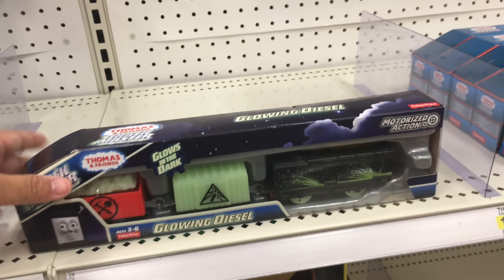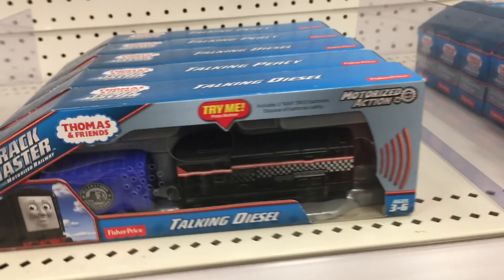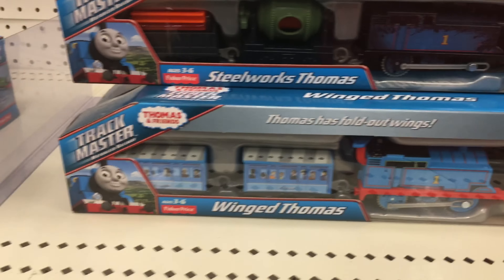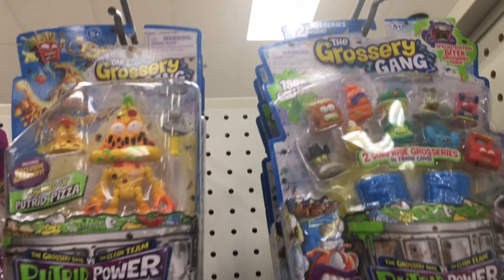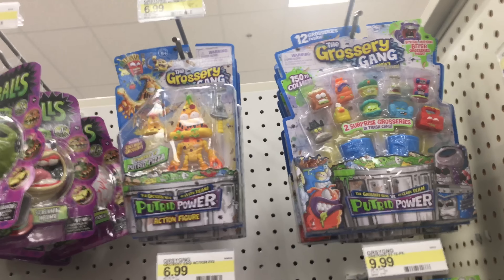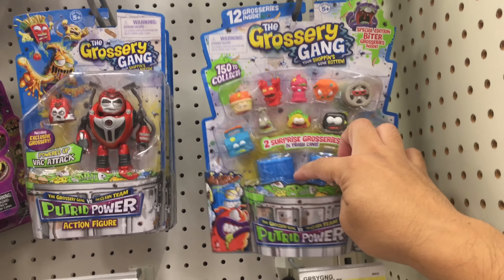Look at this - they have a glowing diesel. It goes in the dark. Talking diesel. They have the Steelworks Thomas and the Wingate Thomas. It looks like there's new Grocery Gang games - I saw this on the Toys R Us website, I guess on Target too. They have a putrid power groceries - I think they smell really bad, they're like really gross smelly groceries.